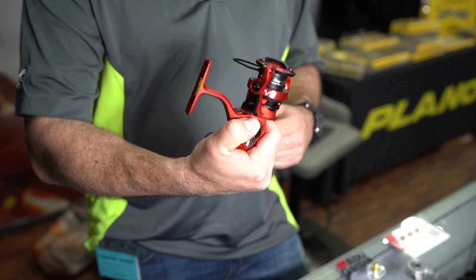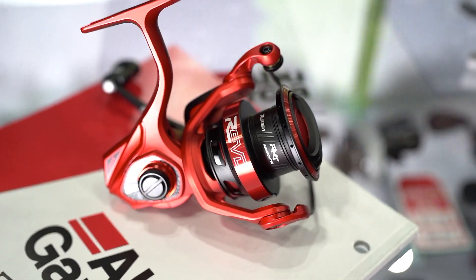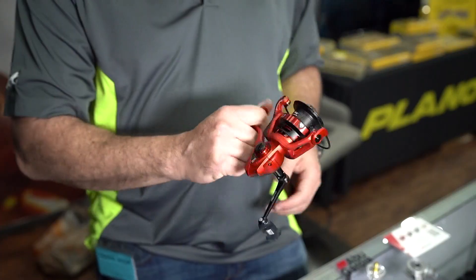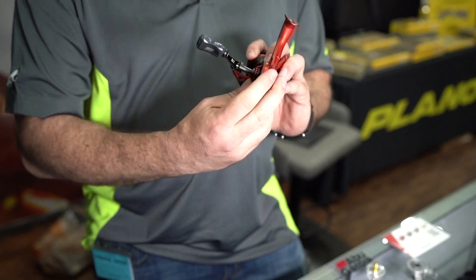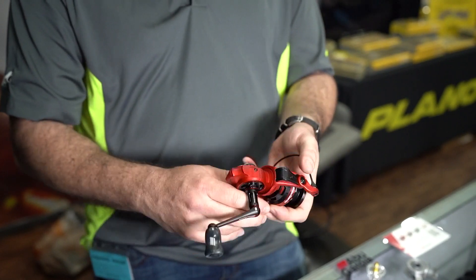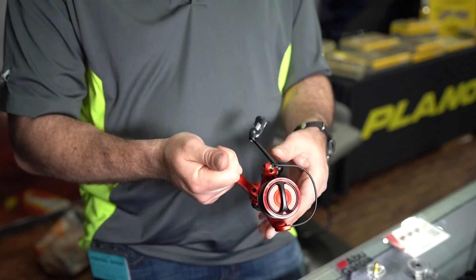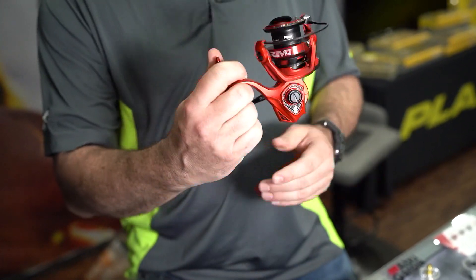Another one I want to talk about is the Rocket spinning reel. It's a 7.5:1 gear ratio — approximately 43 inches per turn. Super lightweight, and it features the new asymmetrical design on the Revo, so the handle gear side is smaller than the other side. Think about finesse fishing, fishing small stuff, being able to retrieve a lot faster. This is the reel for you — it's a rocket.